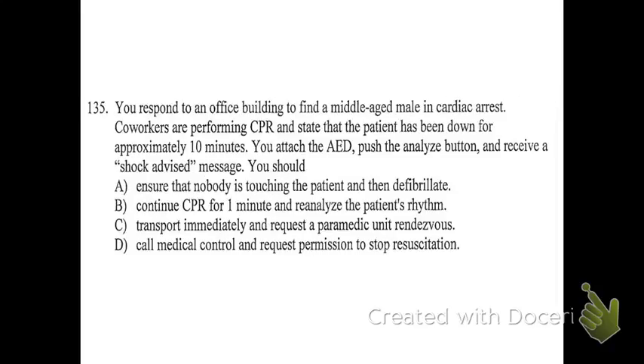Number 135: you respond to an office building to find a middle-aged male in cardiac arrest. Coworkers are performing CPR and state that the patient has been down for approximately 10 minutes. You attach the AED, push the analyze button, and receive a shock-advised message. What should you do? The answer is A. This one is super basic — you make sure that nobody's touching the patient, you say clear, and then you shock your patient. If the AED says shock, you shock. No extra thinking is required at that point.